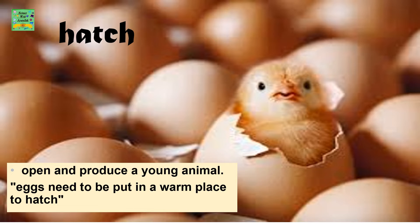Hatch: To open and produce a young animal. Eggs need to be put in a warm place to hatch.